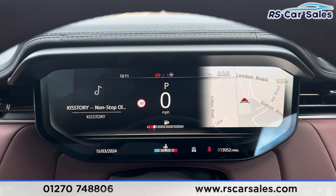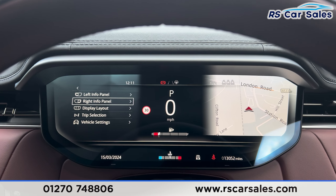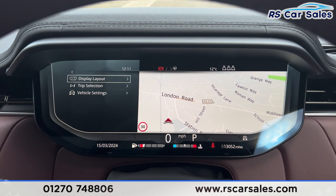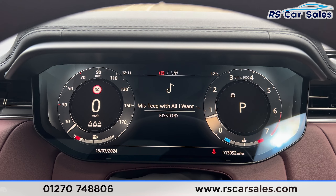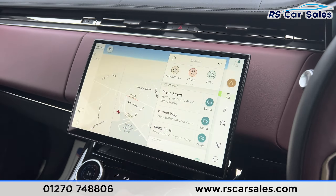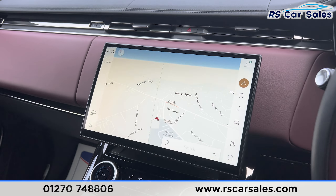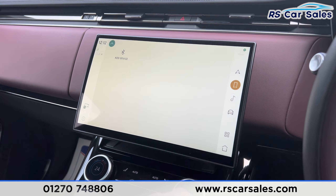We can change the dashboard view by pressing this button — there are different options available. Going to display layout, we can have a full screen map for the sat nav, or switch back to a more classic dial look. The main screen is in the centre — if any screens or lights appear to flicker, it's just the camera and not happening in real life. We have sat nav navigation and phone connectivity for making calls.